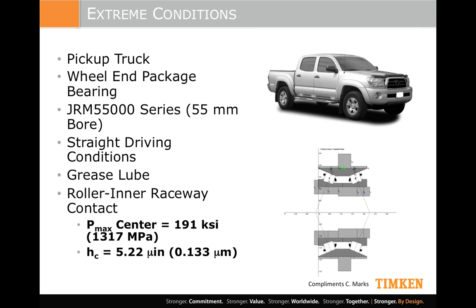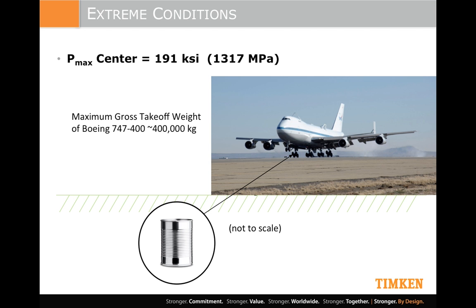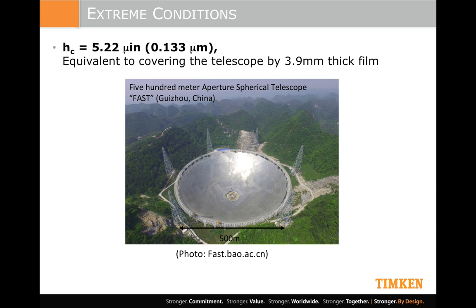To give you a sense of how much pressure that is: if you take a fully loaded 747-400 — full passengers, cargo, fuel — weighing about 400,000 kilos or 880,000 pounds, and balance that on your average 14.5-ounce tin can, that tin can would see the same pressure that the rolling elements see inside the bearing. And relative to that contact thickness: the Chinese are finishing the world's largest aperture spherical telescope, half a kilometer across — 500 meters. If I make my roller that big, my film thickness is now four millimeters. So we're talking about very, very thin films.